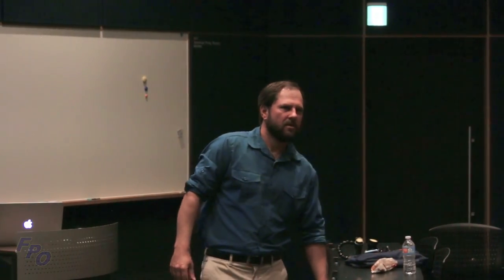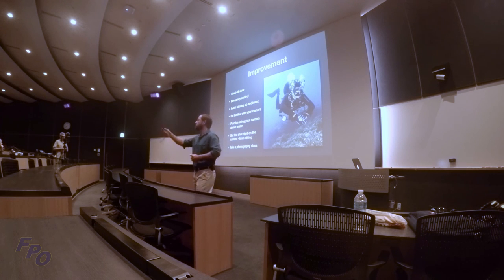Thank you for your time. Since it was a shorter presentation, we now have time to meet new people, find new dive partners, and interact. Some people brought their cameras, so feel free to check those out and talk about different camera settings.